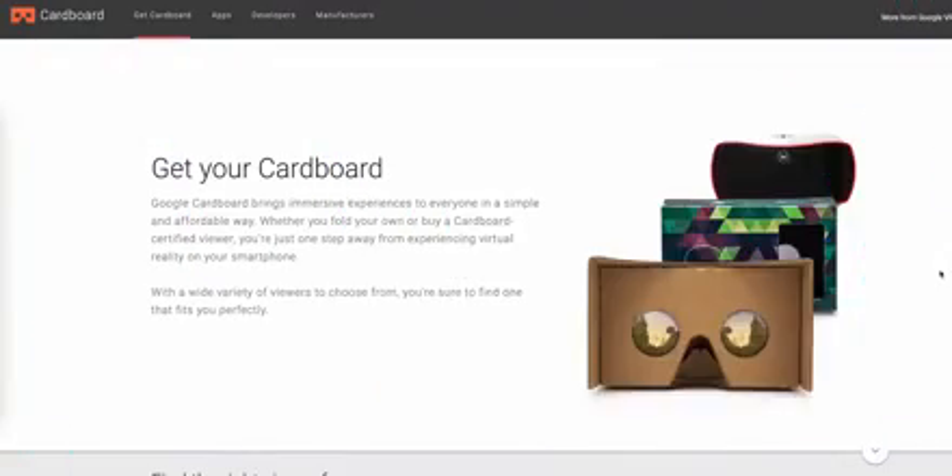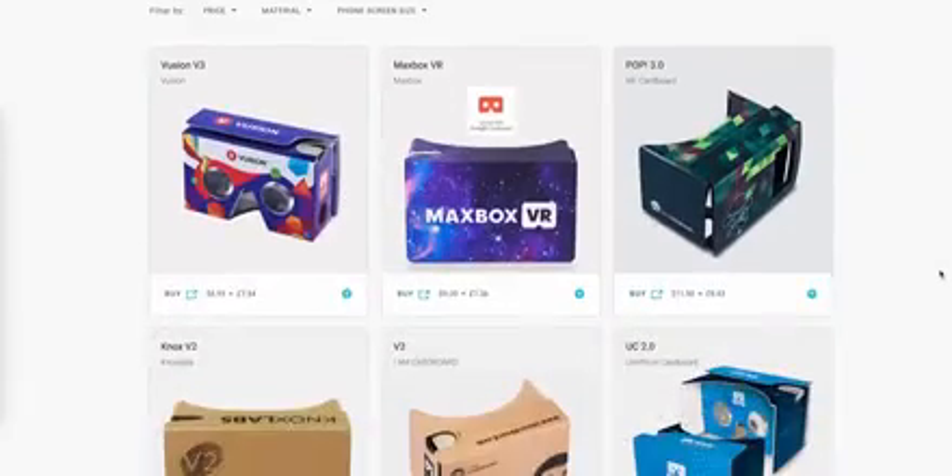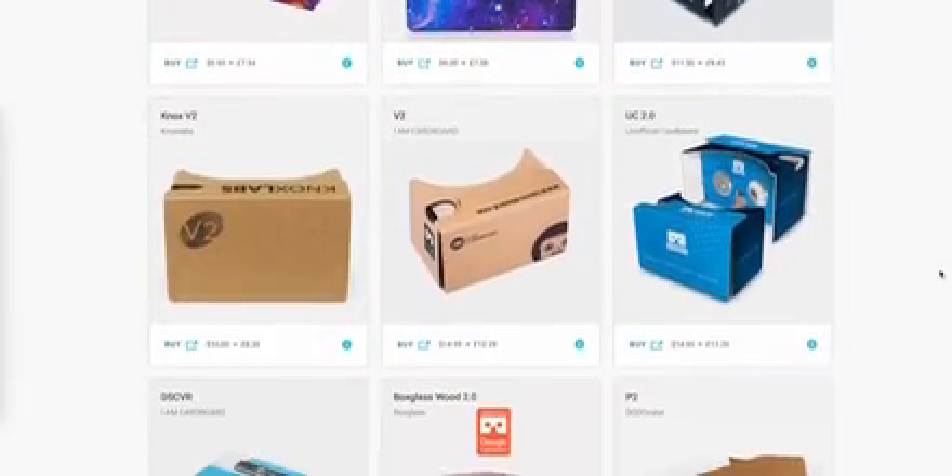VR on phones? It can be done — you can still buy that original Cardboard headset today — but VR quickly outgrew the smartphone, and a modern VR experience is much better enjoyed on a dedicated headset like a Quest or a Vive. Hit the comments and let us know which of these you remember, and whether you agree that they died or deserved death. Be sure to subscribe to XDA TV for more like this. Thanks for watching, and I'll see you next time.